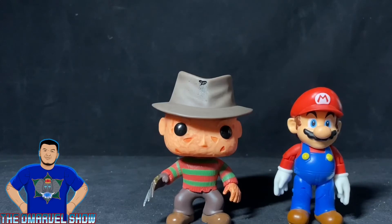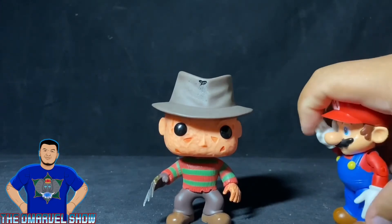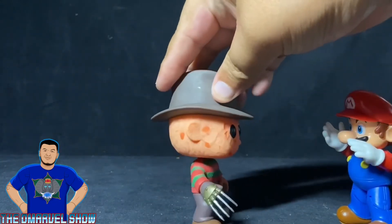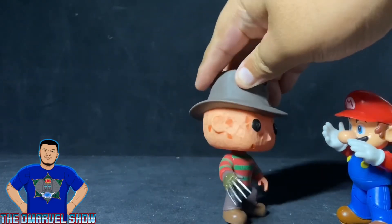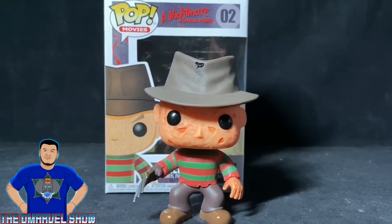Just for fun, I have the Funko Pop Freddy Krueger with a Jack — specifically Mario. 'Oh no, I must be sleeping! Wake up, Mario! Wake up, Mario! I'm your worst nightmare!'